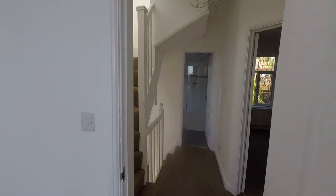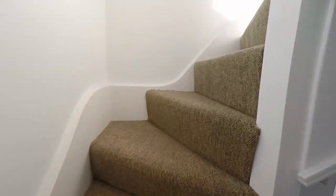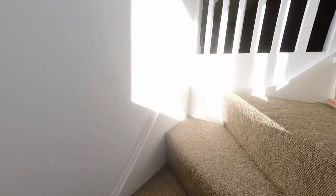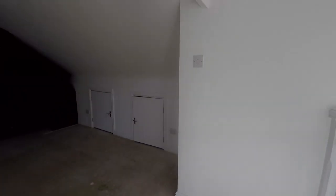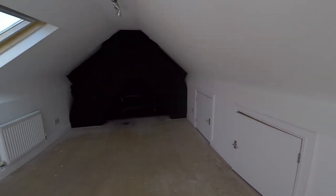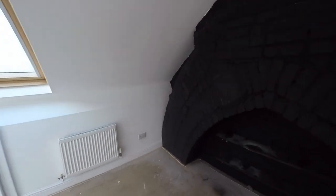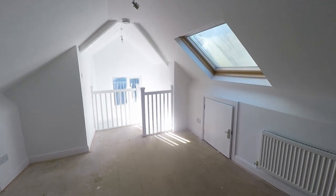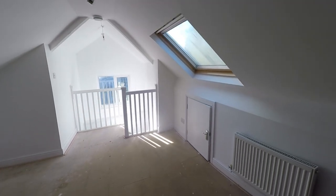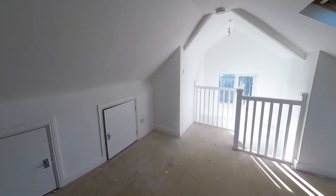There is a fantastic use of space with another fixed staircase taking us up to what was originally the loft, where we have this wonderful versatile space. There could be many uses for this room, and we have a large skylight plus a window to the far end, taking advantage of all the natural light, plus access into two very large eave storage cupboards.